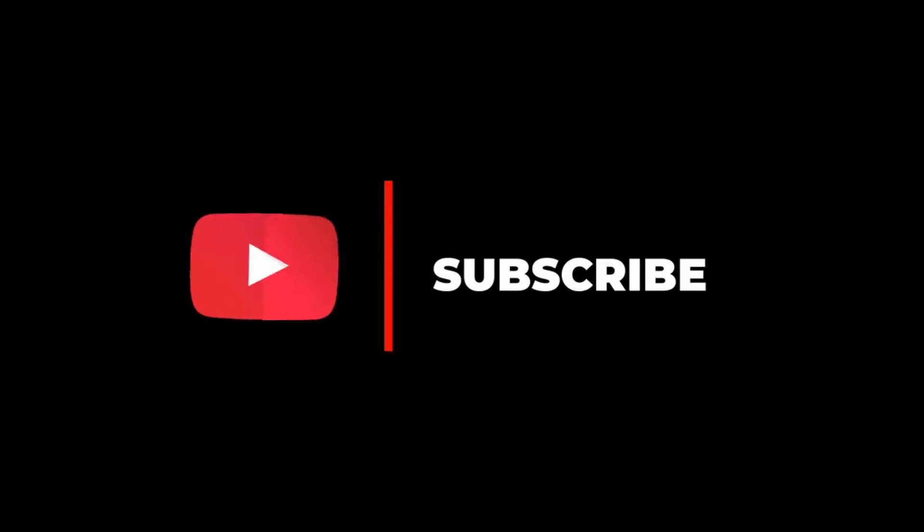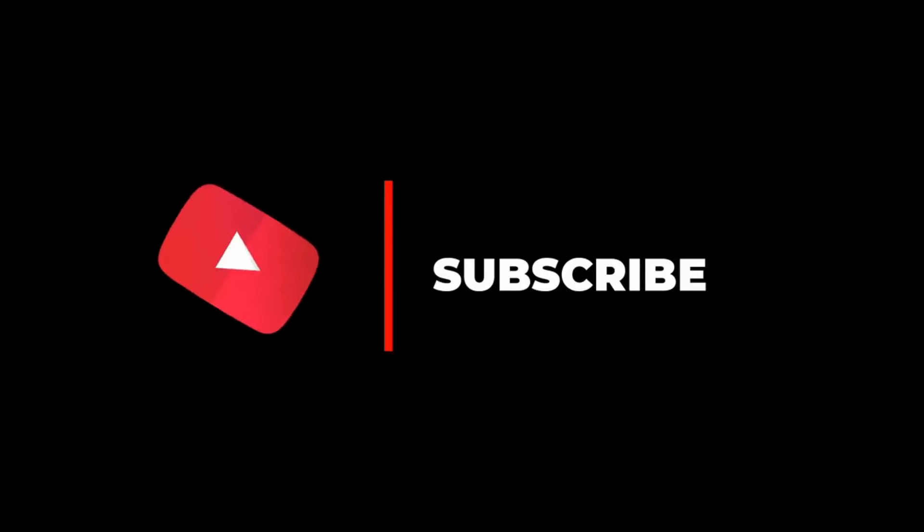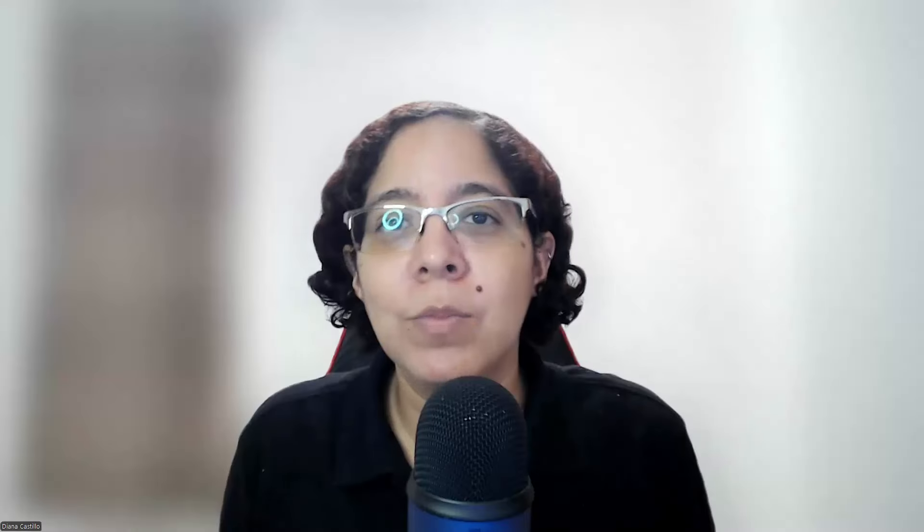My name is Ian Castillo and welcome to my channel. This channel is all about real ways to make money online, so if this is something you are interested in, don't forget to subscribe and hit the notification bell because I'm updating my channel pretty consistently.